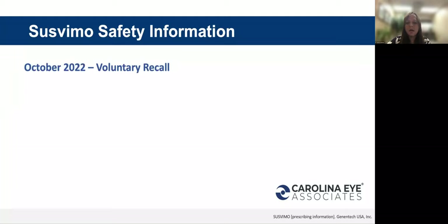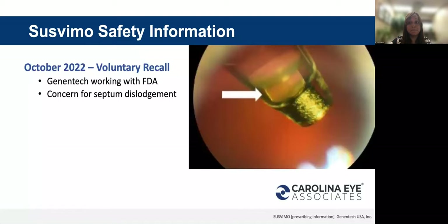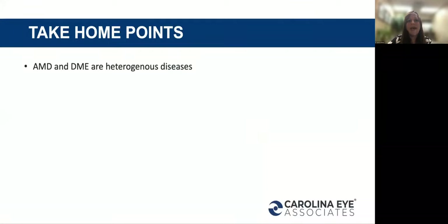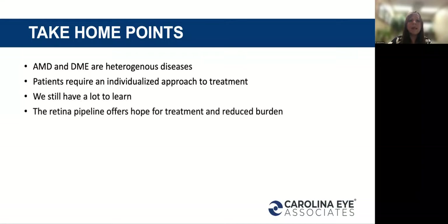In October of this year, Genentech did a voluntary recall of Susvimo, so it's not currently available in the United States. They are working with the FDA, and there were concerns for septum dislodgement — if the septum is dislodged, there are concerns about whether the medication is being released as intended. Key takeaways: macular degeneration and diabetic macular edema are heterogeneous diseases requiring individualized approaches to treatment, and we know that we have a lot to learn. But the retina pipeline offers hope for treatment and reduced burden for our patients.